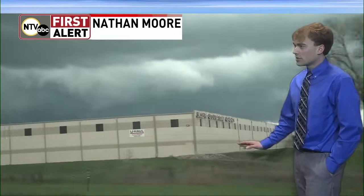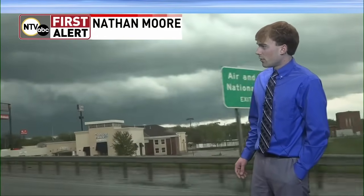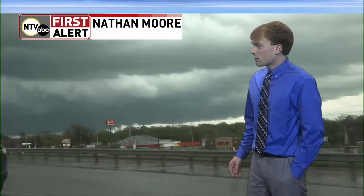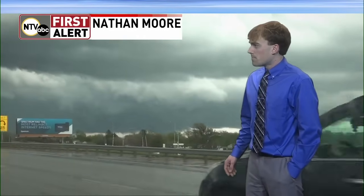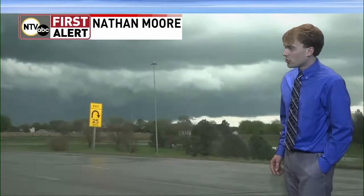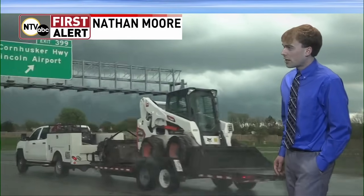Trying to figure out where this is in town exactly. Looks like he's along Interstate 80, near exit 399. More than likely looking off to either the southeast or northwest — cannot tell right now. We have a confirmed tornado on the ground. Nathan Moore, our chaser, is on it right now. This is his live video stream. We're looking to the southeast — this is on the southeast side of Lincoln.